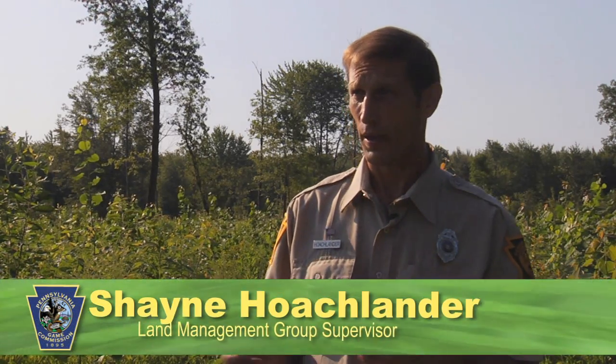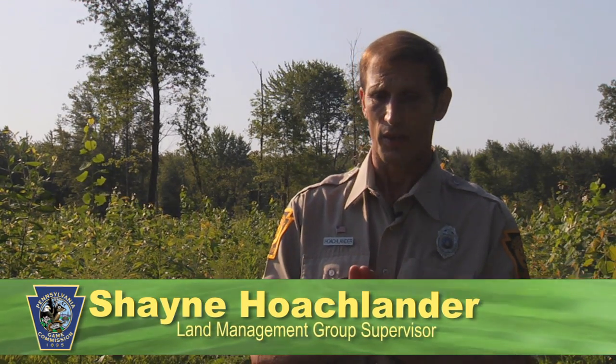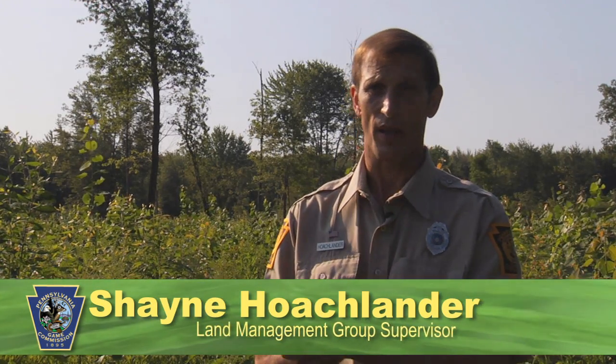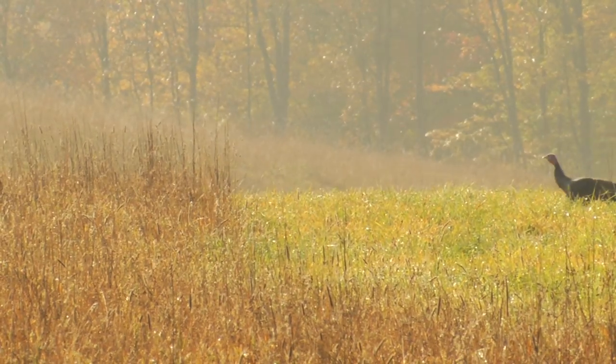By harvesting this timber, we will be benefiting deer and turkeys and other game species as well. Although those were not the target species in this management, this type of management actually fits quite well into management designs for those species.